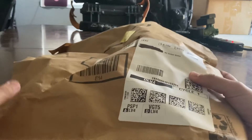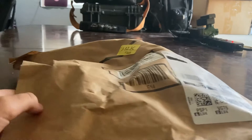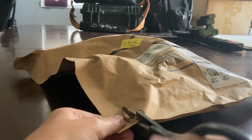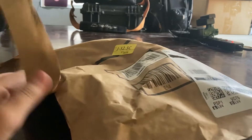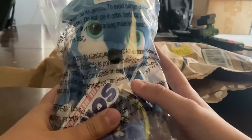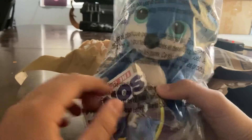So today we have a package here. Let me grab my crusty dusty scissors and open it up. You probably know what it is already by reading the title. It comes in this plastic bag thing — I guess that was just Sonic movie merch.